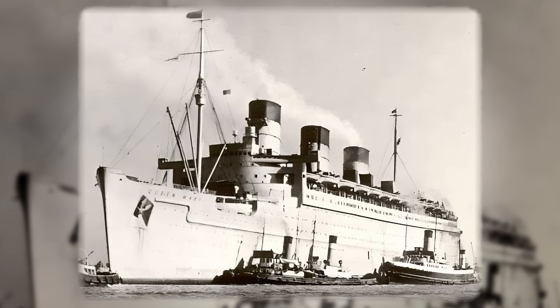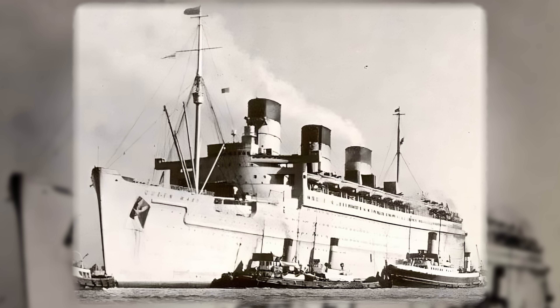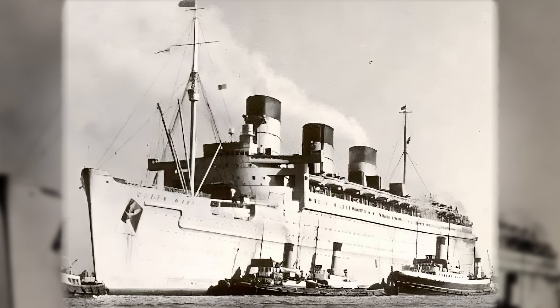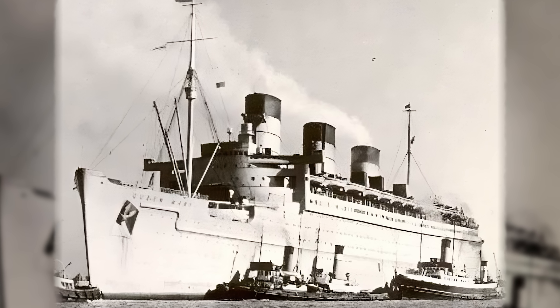Queen Mary's launch was ultimately successful and the chains brought her to a halt, after which tugs came alongside to take her to a fitting-out wharf for completion. It's a fun little side note in the story of this legendary ship, but history tells us that sometimes waves caused by ship launches could prove extremely dangerous.